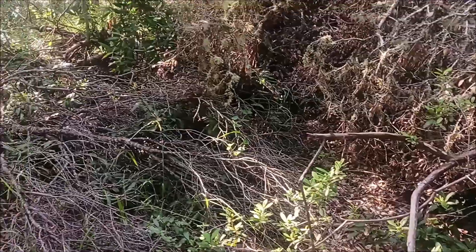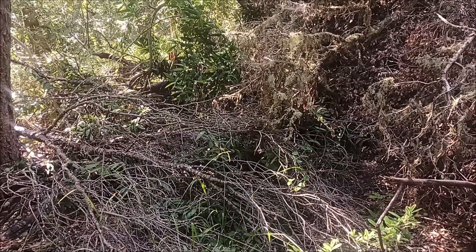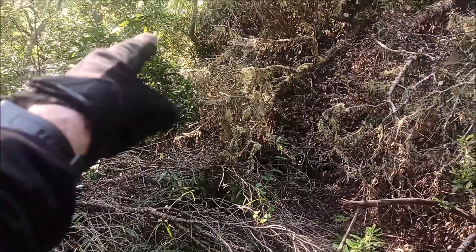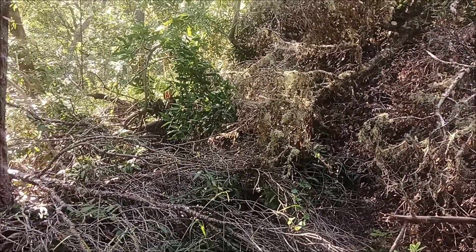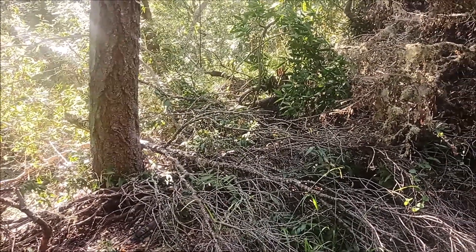You go about 20 feet and then you hit downed trees. I'm pretty close to where the washout is up there, so maybe I'll have to drop back down and try coming up around below this tree.